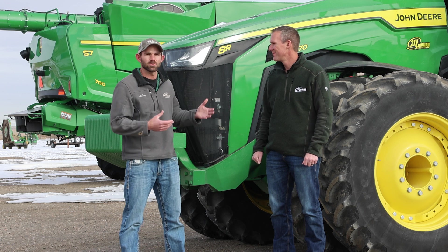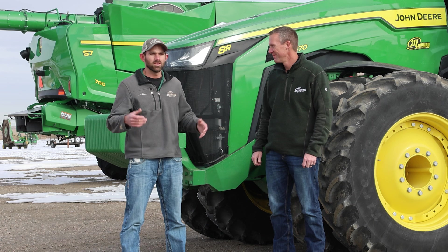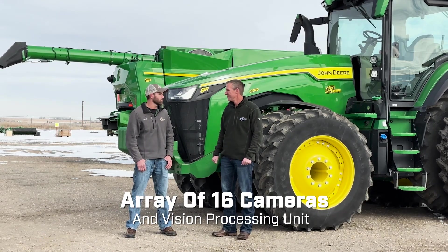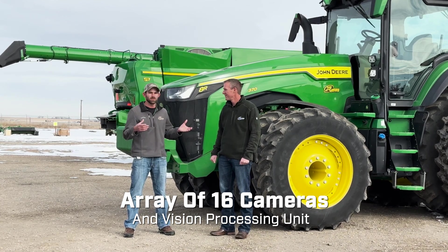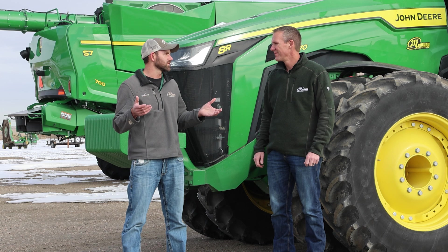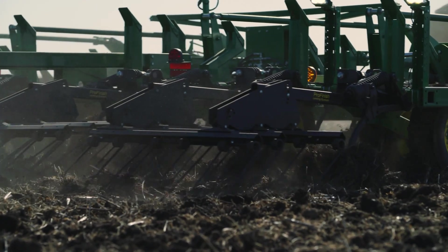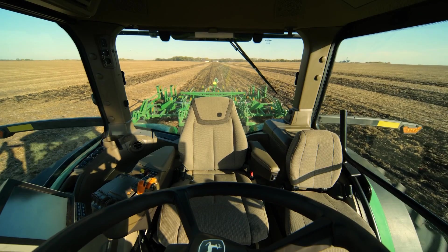Of course we have our 8R here too. In order for a machine to be autonomous, we put cameras on it. The system we have now will have an array of 16 cameras that go up on the roof, and then a vision controller that interfaces with the machine. It also talks with the implement too. Right now we're only approved for tillage — a certain amount of tillage tools, much like the 2660VT we have sitting right here next to us.